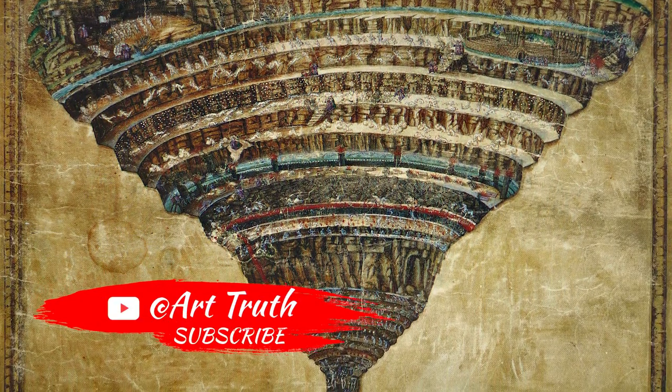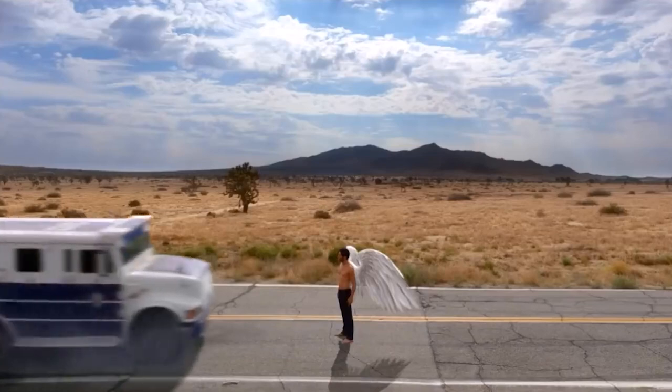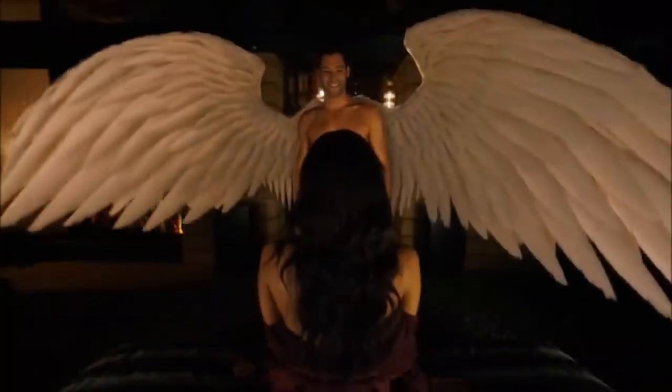This is an important point for today's piece, because when I say Lucifer, anyone with a Netflix subscription thinks of this — but when I say the devil, you probably think of something more like this.